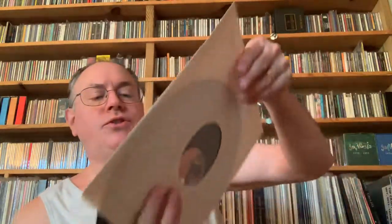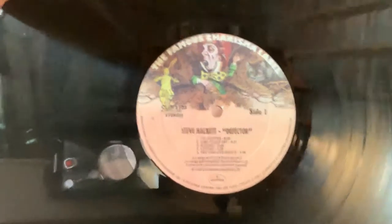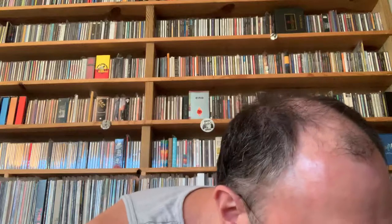Mercury uses the original Charisma label — well, not the original label because the original one was a scroll label, a pink scroll label. But anyway, the classic Charisma label — let's put it that way.